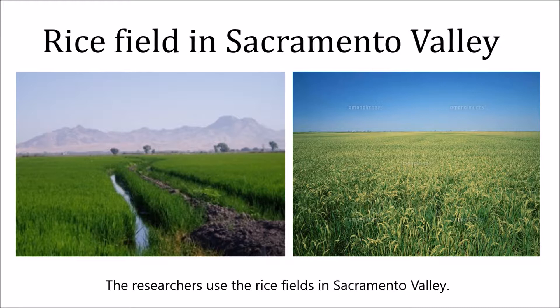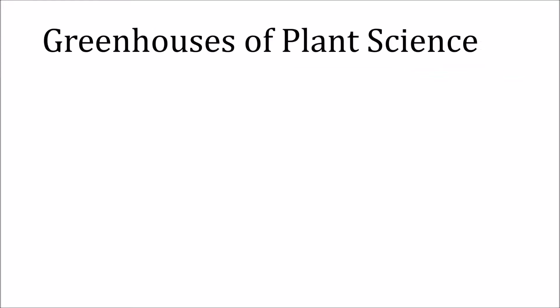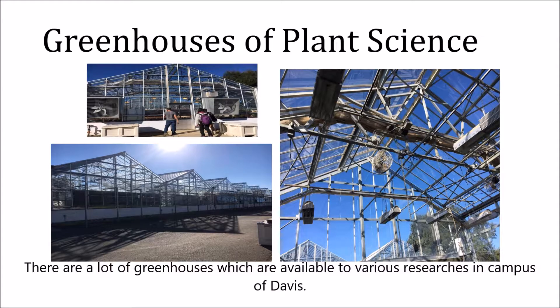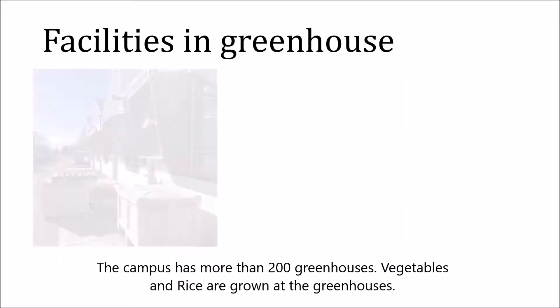The researchers use rice fields in Sacramento Valley. They produce rice and make an investigation into greenhouse gas emission. My host father frequently went to Sacramento Valley on behalf of their research project. Plant science researchers study in the lab and greenhouse. There are a lot of greenhouses available to various researchers on the campus of Davis — the campus has more than 200 greenhouses.